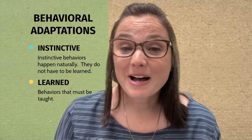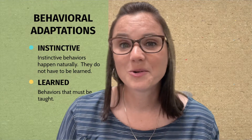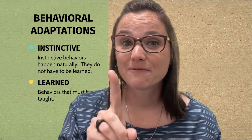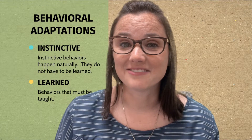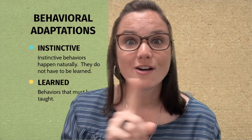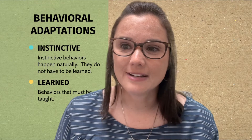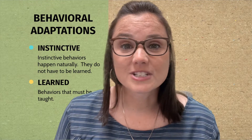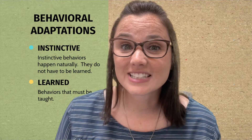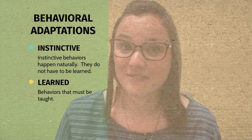We've talked about physical adaptations, but what about behavioral adaptations? Well, there are two of them. The first one is instinctive. Instinctive behaviors happen naturally — they do not have to be learned. And then the second one is learned behaviors — those behaviors that have to be taught. Let's look at some examples of both instincts and learned behaviors.